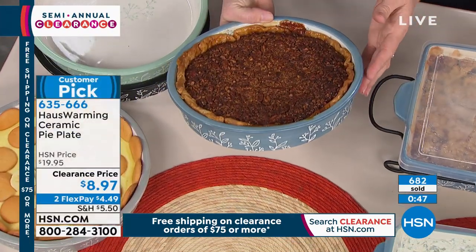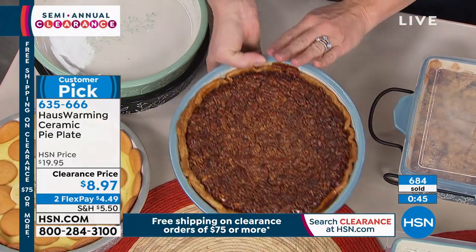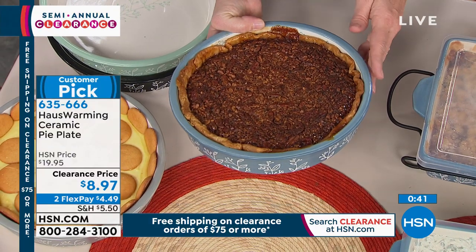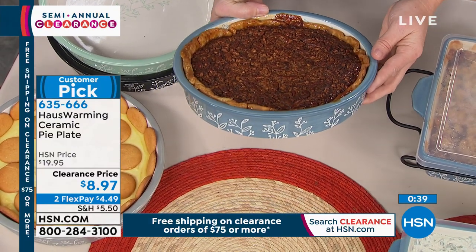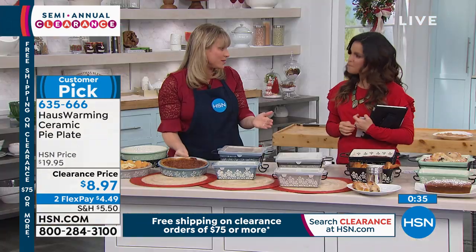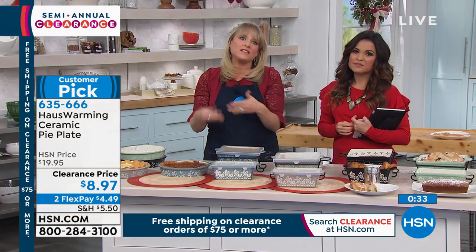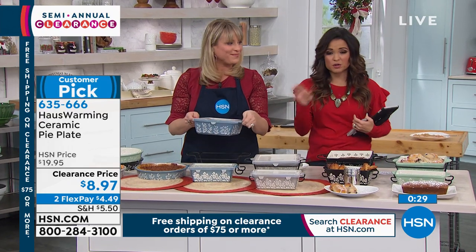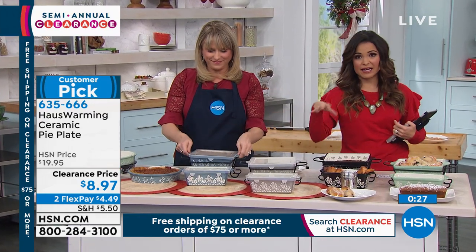You are going to find yourself using these pieces more often than anything else you bake in, because they have that heat retention. Everything that goes table-side is going to stay warm, and that's important when we're having a dinner party. They look so beautiful — I keep seeing these together and I'd get the whole set.